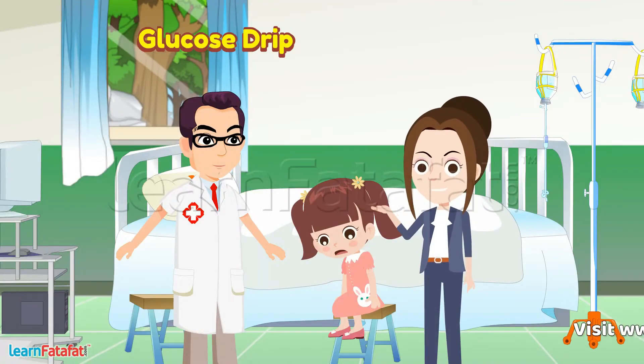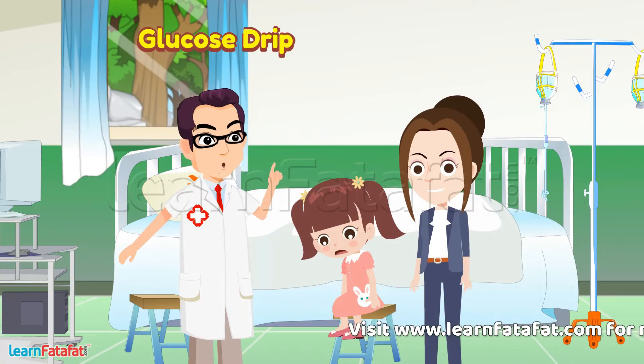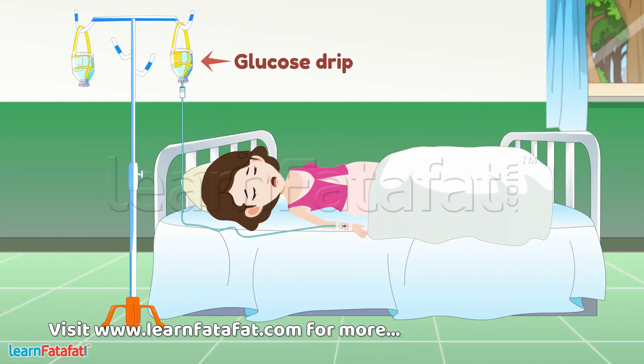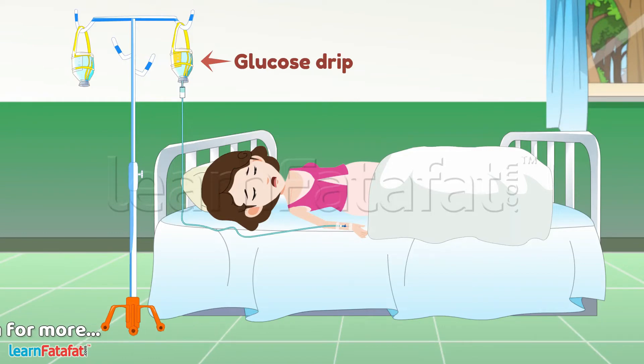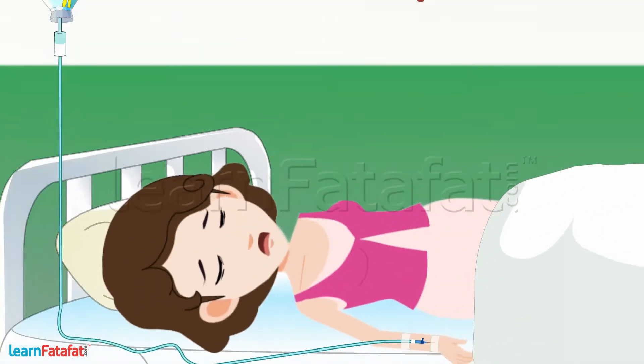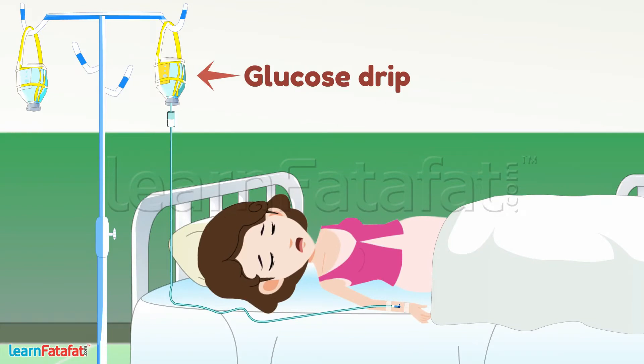Glucose drip? What is it? Sneha, look there. Glucose drip is being given to that lady. That bottle is filled with glucose. It is attached to a needle through a tube. Glucose is supplied from the bottle into the body through the tube and needle.